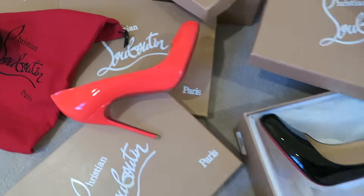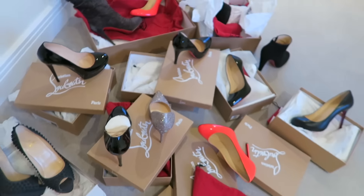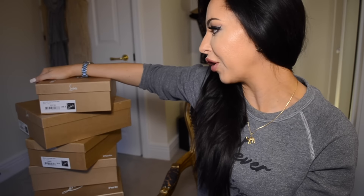Hey guys, this is Sophie Showhet. Welcome to this video where I'm gonna show you my entire Christian Louboutin collection, which is stood up next to me. If you're here because you're looking to buy a pair and you don't know what size you're going to be, or you want to know about price, keep watching.